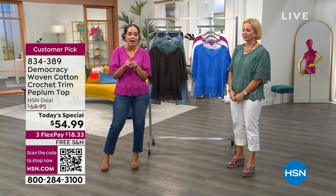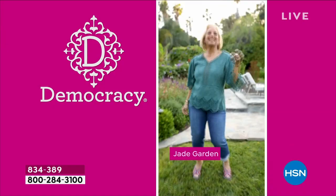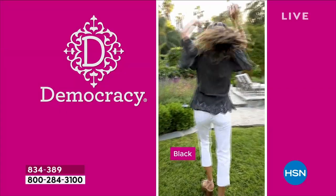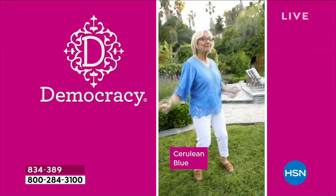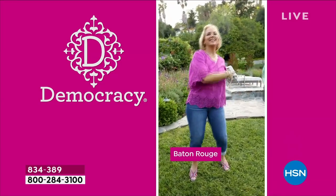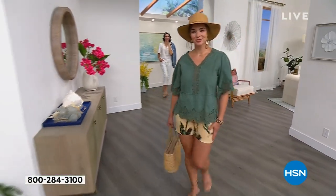Our phones are busy. If you want to go ahead and get this, the item number is 834-389 — we ship it to you for free. Karen, I absolutely love this video of you dancing, your mom getting down — fashion should be fun! This bell sleeve top just sort of brings that spirit out. Sarah hosted the Today's Special with me this morning and she had a similar video — there's just something about this top. When you put it on it just makes you want to twirl, you want to dance.